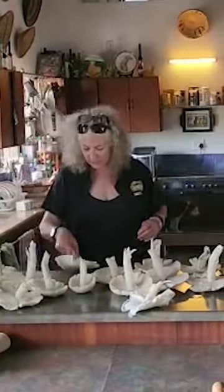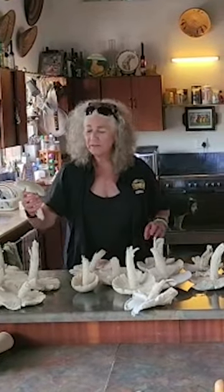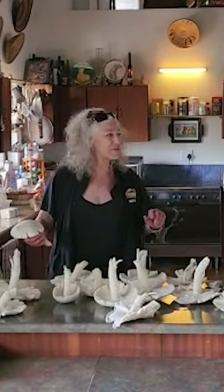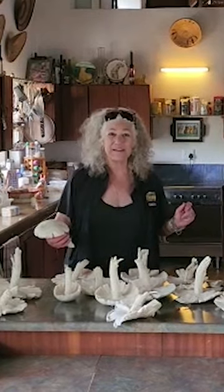Well, here's our collection of mushrooms. Now what we have to do is wash them carefully, cut them up, and then we'll start cooking. This will take several hours to cook all of these, and then we can freeze them and have them for many meals for the coming days, weeks, and months.